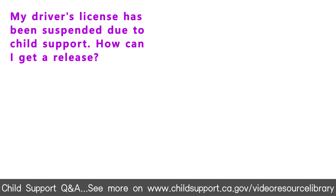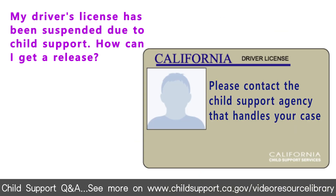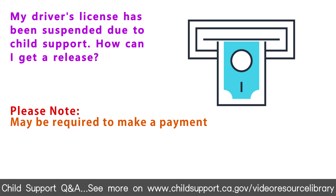If your driver's license has been suspended due to unpaid child support, you may request a release from the local child support agency that handles your case. Please note, you may be required to make a payment on your outstanding balance in order for a release to be made.